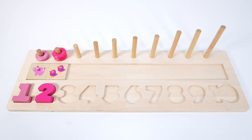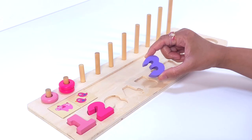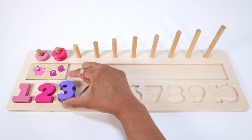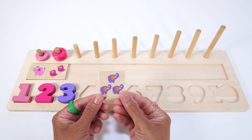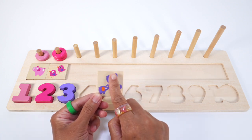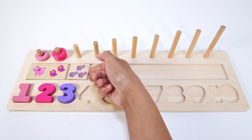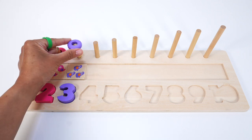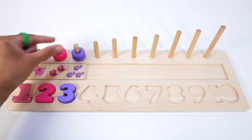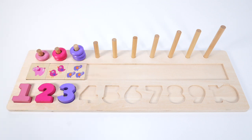What comes after 2? That's right, it's the number 3. The number 3 is light purple or lilac. Oh wow, this puzzle piece has 3 elephants — one, two, three. Three lilac elephants. Let's count the lilac rings: one, two, three. Three light purple or lilac rings.